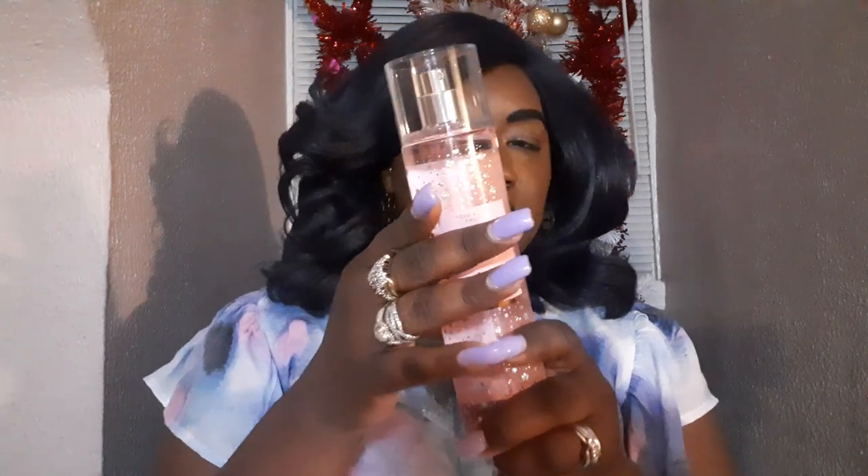The fragrance notes in this one are pomegranate juice, blackberry liquor, and strawberry sugar. The description says: raise a glass and celebrate the night in sparkling style. I'm super excited to try this. This packaging is so cute that I'm here for it already. Let's try it. Please be good, please don't stink.